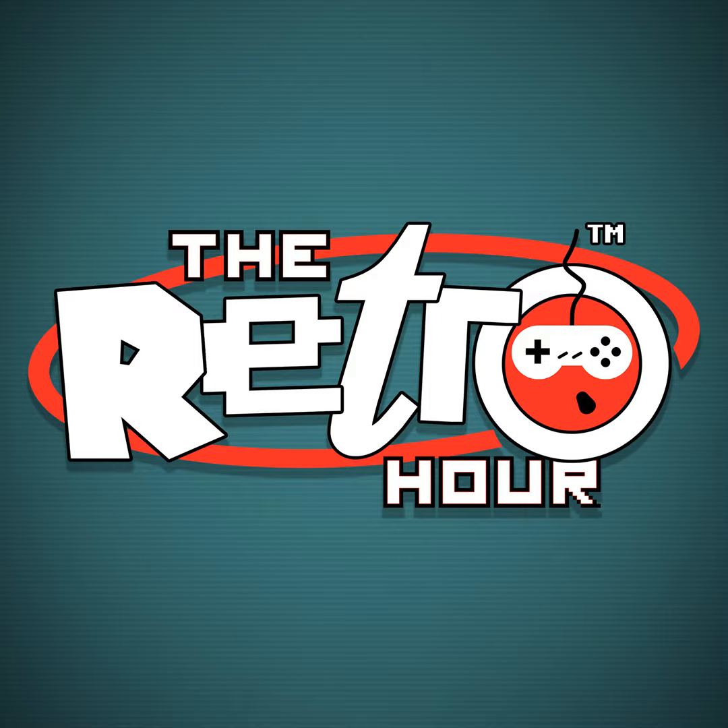Coming up on this week's show: Rockstar patch over 100 bugs in the GTA Trilogy collection, the portable Sega Saturn, and we get tips on keeping our retro machines alive with Jan Beta.